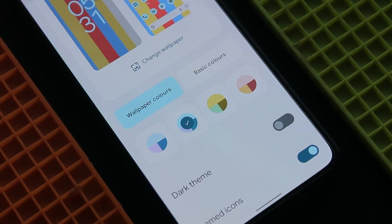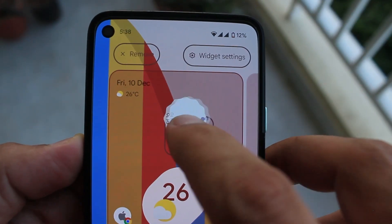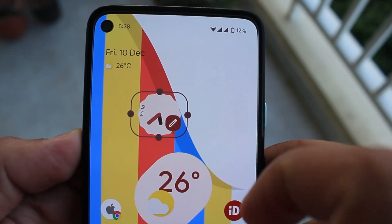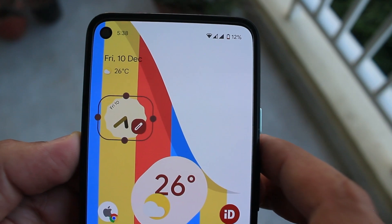Now with every wallpaper change, we have a wide range of color options and it's taking customization to a new level. If you have added widgets, they are accurately adapting to the background color on moving around on the screen. Widget setting text is now added, replacing the settings icon.